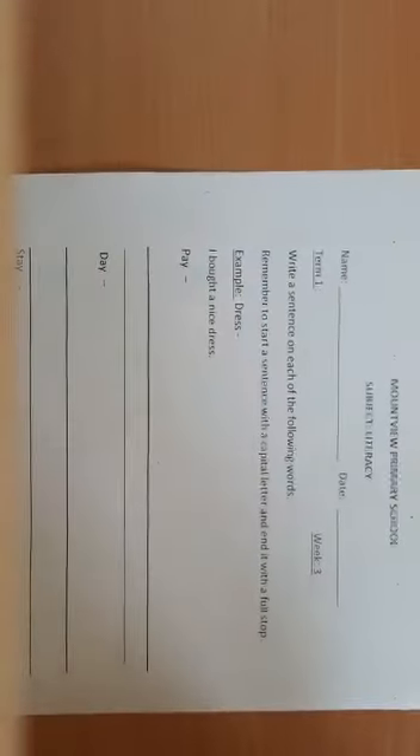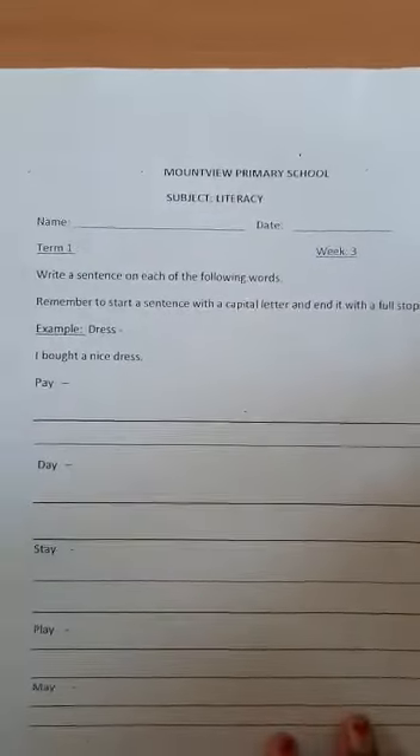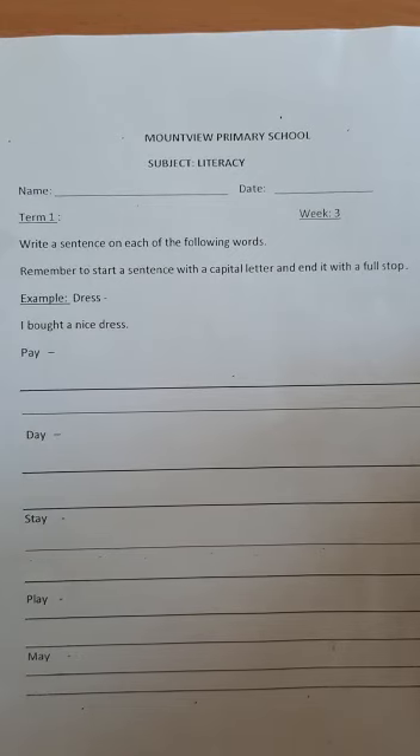At the back of the paper we have more work. We are going to make sentences. It says write a sentence on each of the following words. Remember to start a sentence with a capital letter and end it with a full stop. You've been given an example: 'I bought a nice dress.' Now you are going to make five sentences using these words: pay, day, stay, play, and may. All the best. Enjoy your work. Bye.